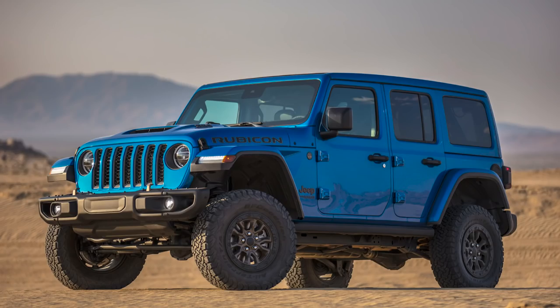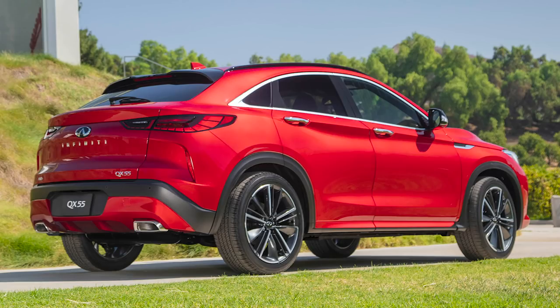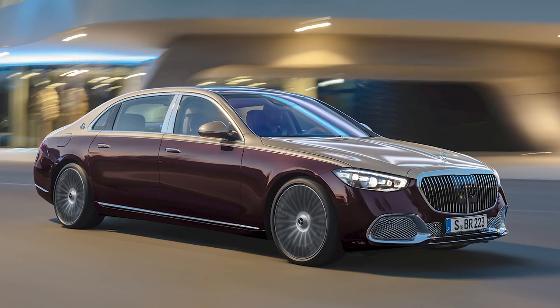Coming up, we have Jeep putting a V8 in the Wrangler, Infiniti making their first coupe SUV, and there are some very impressive new Maybachs and Lamborghinis, so we'll cover all that and more.